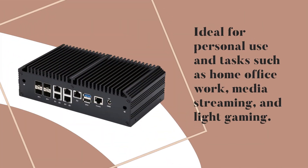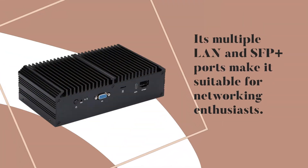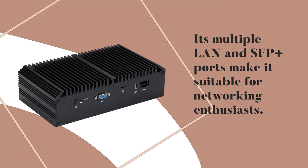Ideal for personal use and tasks such as home office work, media streaming, and light gaming. Its multiple LAN and SFP Plus ports make it suitable for networking enthusiasts.